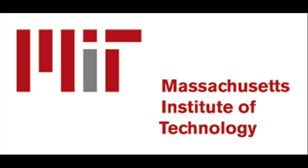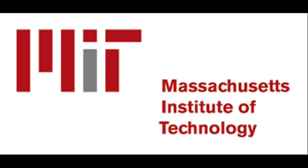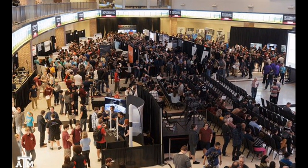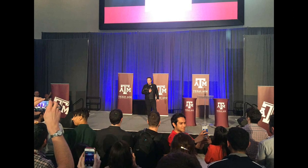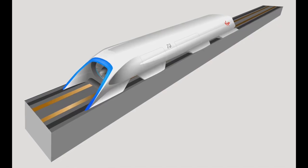MIT student engineers won a competition to transform Elon Musk's idea into a design for a Hyperloop. The Boston-based Massachusetts Institute of Technology was named the winner after a competition among more than 1,000 college students at Texas A&M University in the city of College Station. More than 100 university teams presented design concepts to a panel of judges, and 22 student teams are heading to California this summer to test their design prototype at the world's first Hyperloop test track.